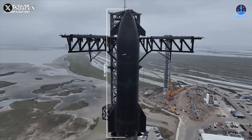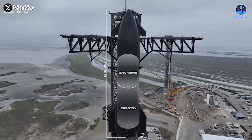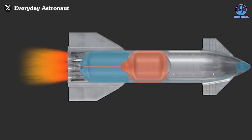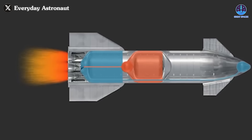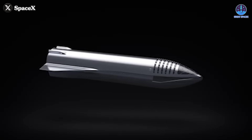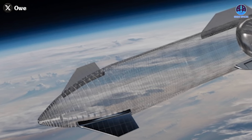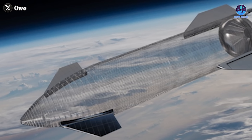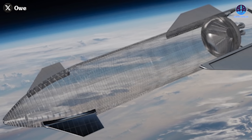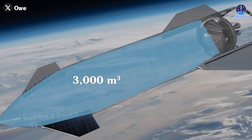But this is only scratching the surface of what Starship could offer. Currently, most of its internal volume is dedicated to fuel tanks. If SpaceX develops a method to remove or repurpose these tanks, the living space would expand dramatically, effectively turning Starship into a massive station module. A fully converted Starship could provide up to 50 meters of living space with a nine-meter diameter, creating an interior volume of about 3,000 cubic meters — three times the volume of the ISS.